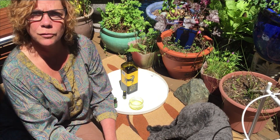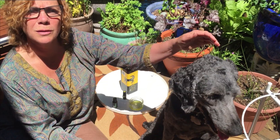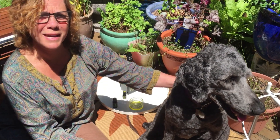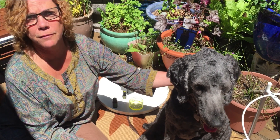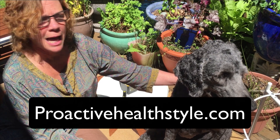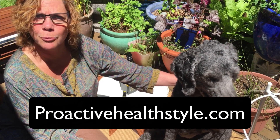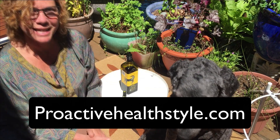That's it for me. Make sure you do treat your pets with essential oils — it's natural medicine, it's so good for them, and you're not going to have a lot of the side effects you get from other things. I'm Leigh Hendricks with Proactive Health Style. Please join me online at ProactiveHealthStyle.com and contact me if you would like to. Namaste.